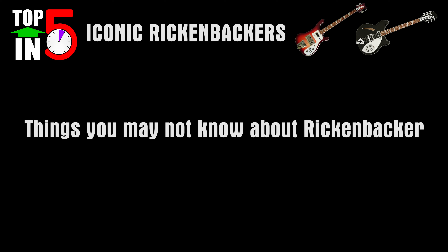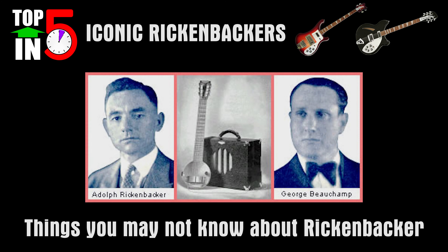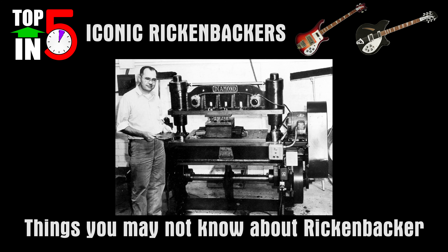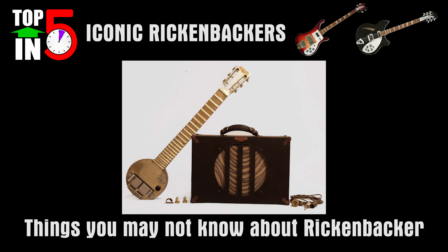Some interesting facts you may not know about Rickenbacker: number one — while it was started in 1931 by George Beauchamp and Adolph Rickenbacker, the brand was named after the most successful World War One fighter pilot, Eddie Rickenbacker. Number two — Rickenbacker amps were repaired by none other than inventor Leo Fender, whose repair shop did a lot of work for the company in the 1940s, before Fender Guitars existed. And number three — Rickenbacker created the first mass-produced electric guitar, the A22 electric lap steel, which was based off their 1931 Frying Pan.